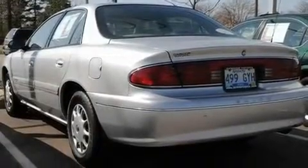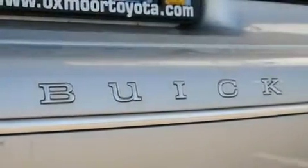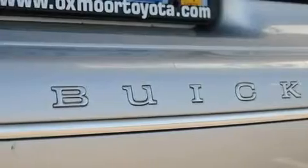Its top features include air conditioning, a rear window defroster, a keyless entry system, a four-wheel independent suspension, and a chrome grille.